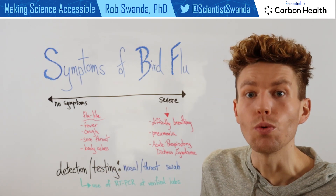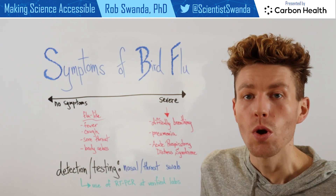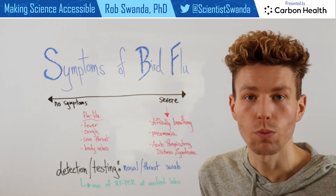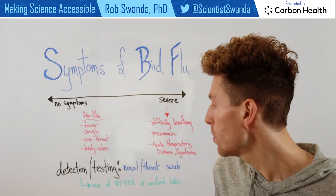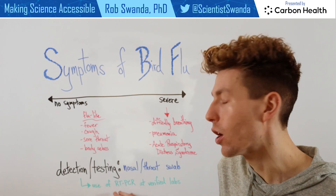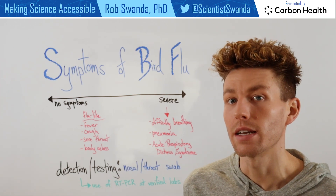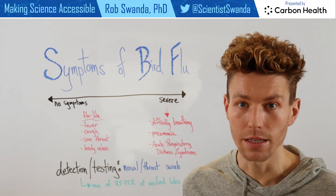An individual who may be having H5N1 infection symptoms would receive a nasal or throat swab, then that swab would be sent off to a very specific lab in order to have an RT-PCR test done to confirm whether or not that individual is suffering from an avian type of influenza.